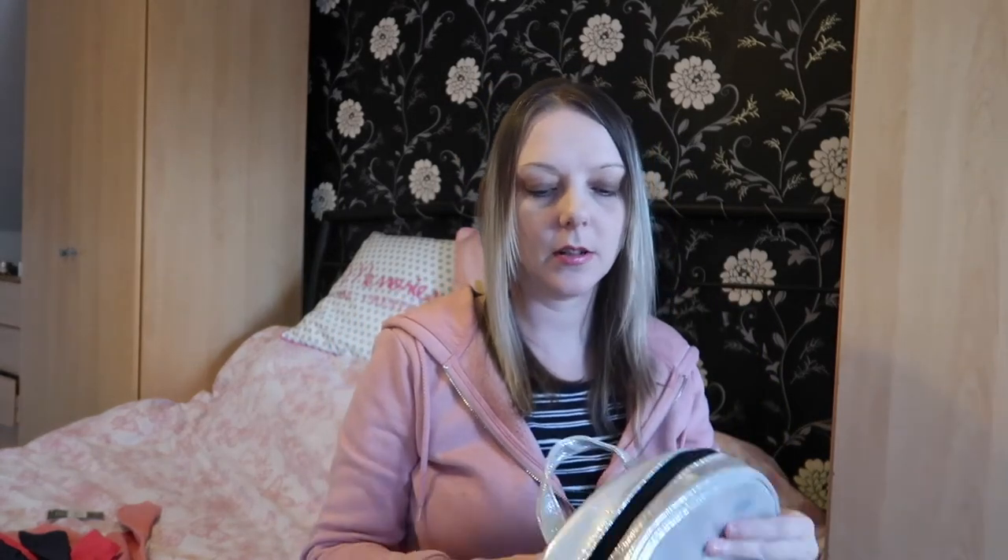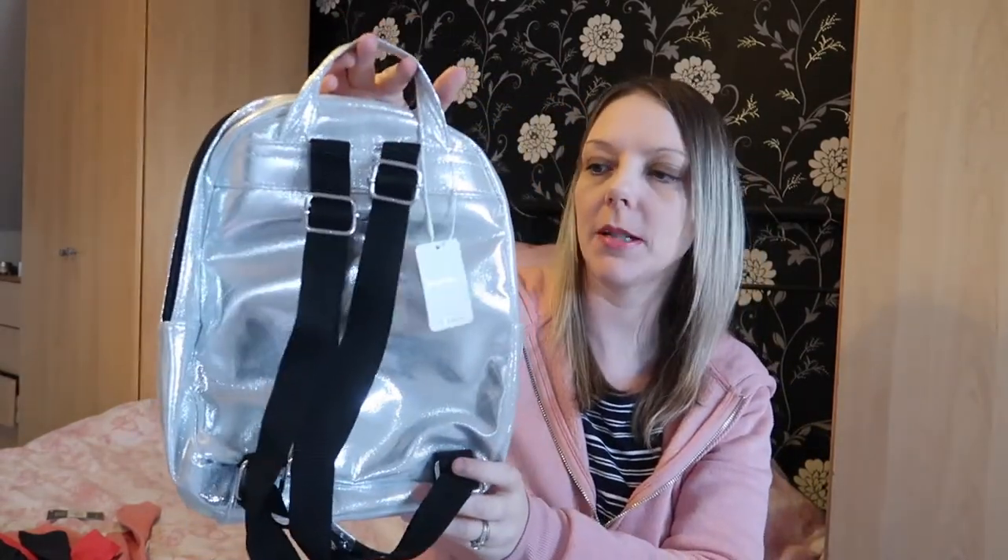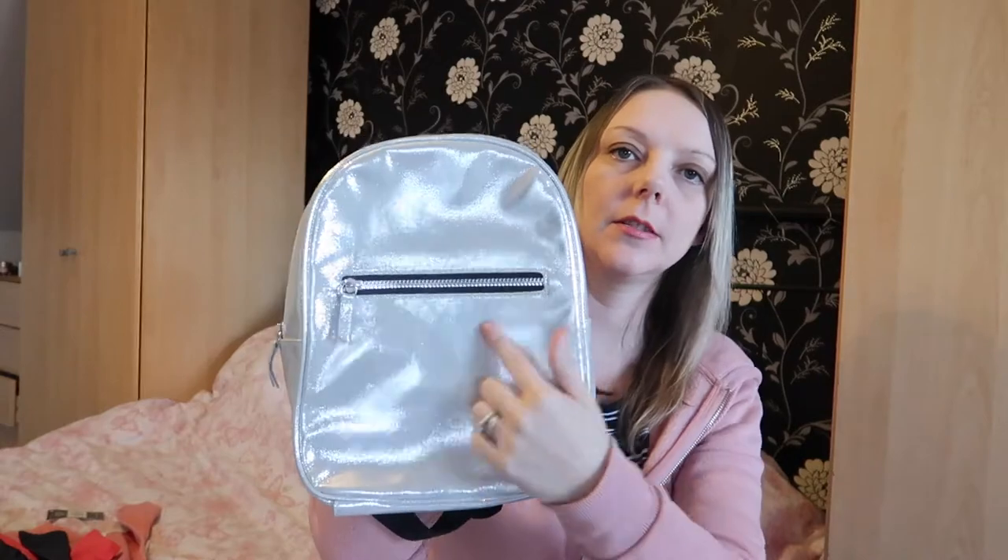Ellie is getting to the stage where she doesn't really need a massive changing bag anymore, so I bought this silver backpack with a black zip and black straps and a little zip pocket. It was eight pounds and I thought it'd be perfect to pop a drink, a nappy, and wipes in — just the little things she needs now that she's a bit bigger.